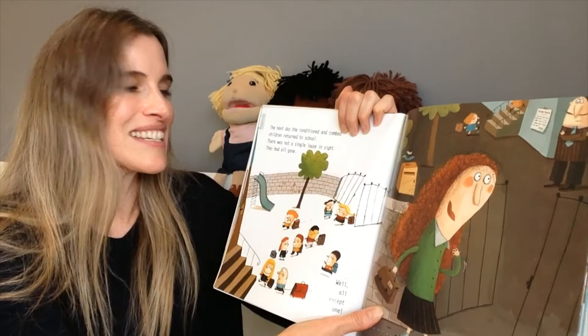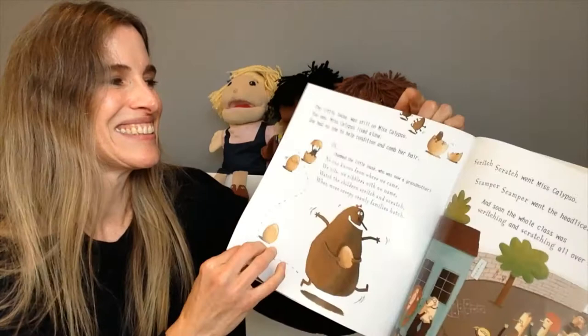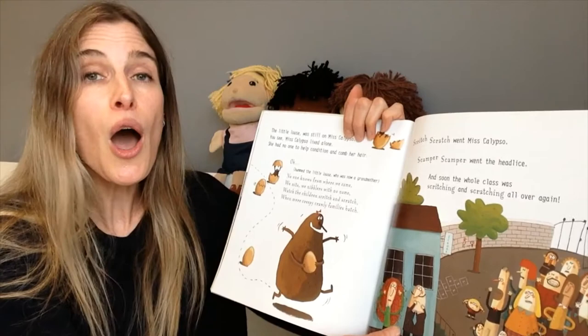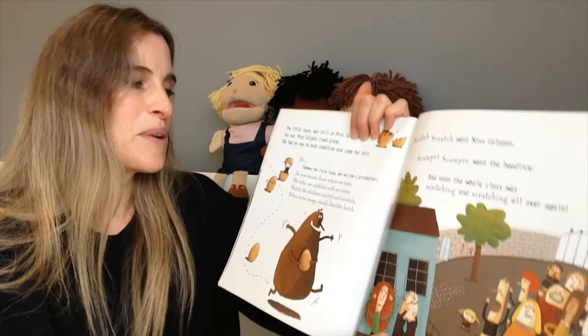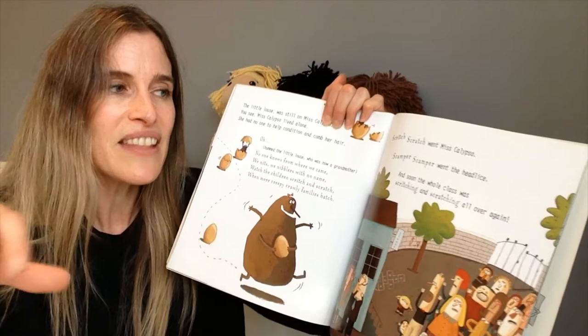Well, all except one. The little louse was still on Miss Calypso. You see, Miss Calypso lived alone. She had no one to help condition and comb her hair. The little louse, who was now a grandmother, hummed: 'No one knows from where we came, we nits, we nibblers with no name. Watch the children scritch and scratch where more creepy crawly families hatch.' Scritch, scratch went Miss Calypso. Scamper, scamper went the head lice.